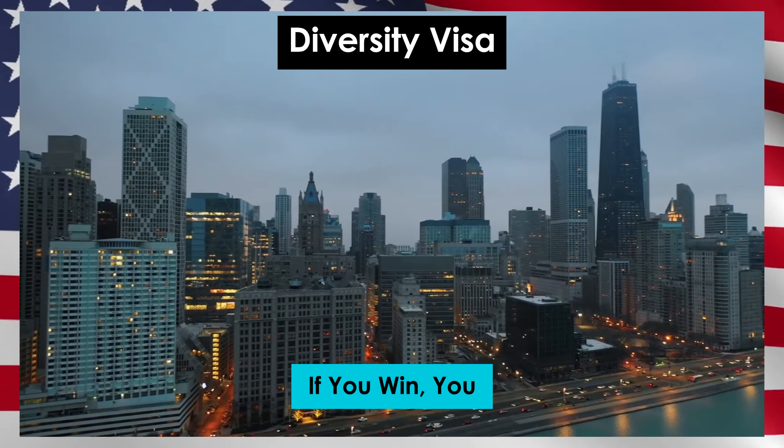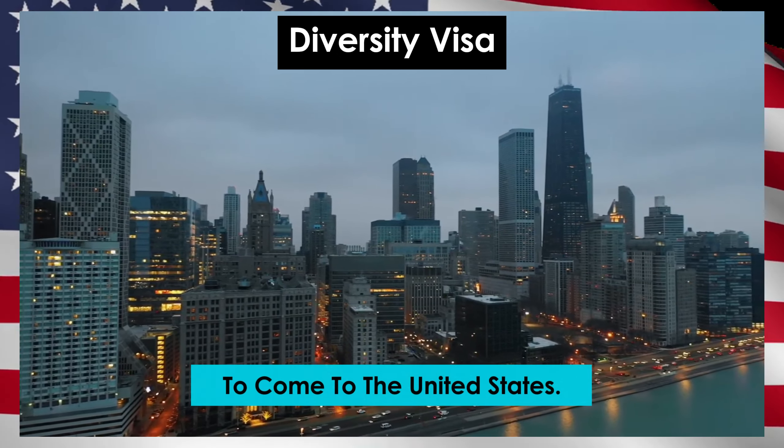Hello everyone. Today we will talk about 15 different ways to get your US green card.